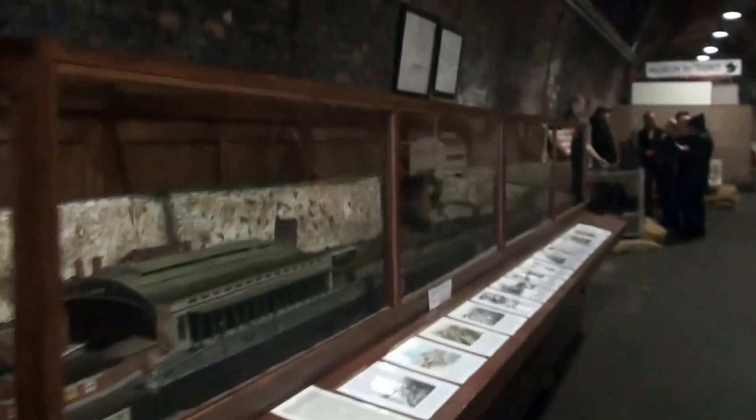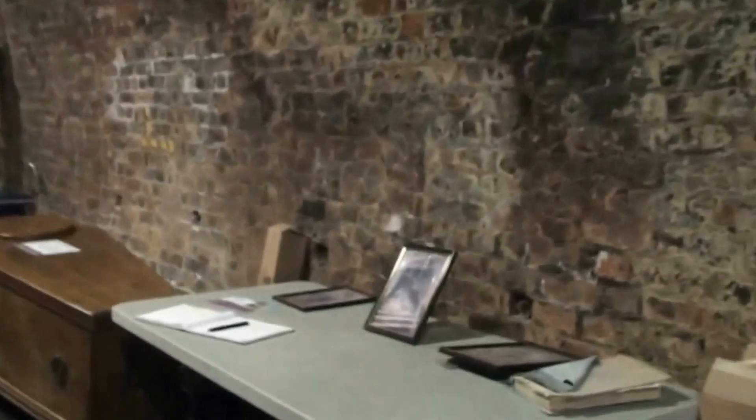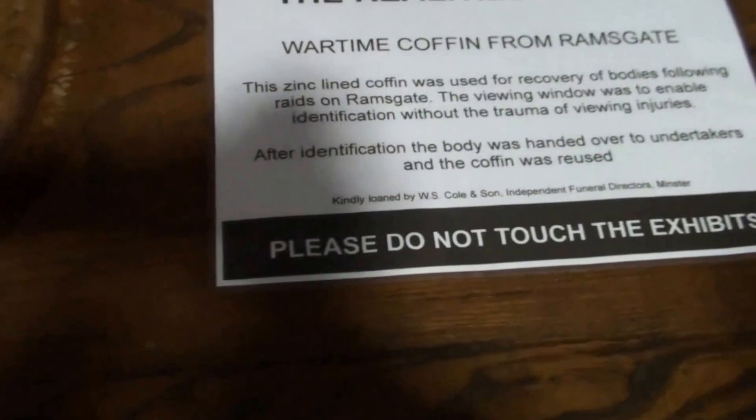I've put some money into this. Oh, here it is. Oh, it's a toilet seat. Oh, it's a coffin. Is it a coffin? Yeah, it says it's a wartime coffin from the Amherst Gate.